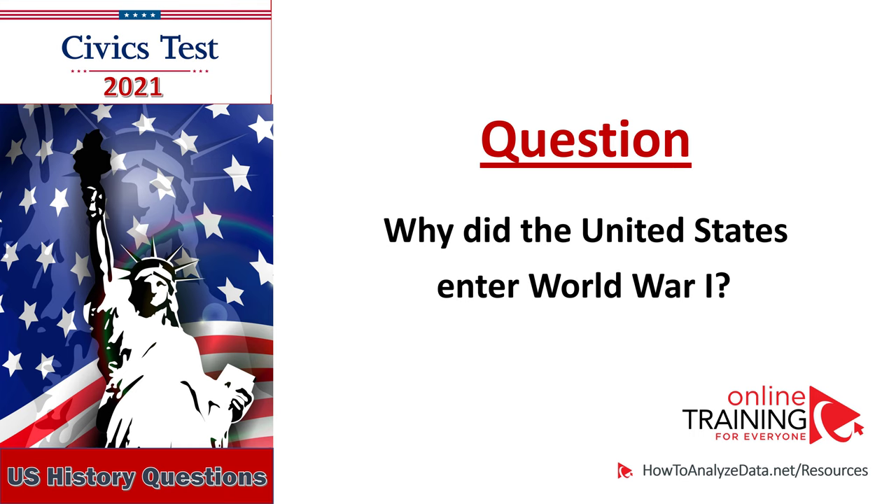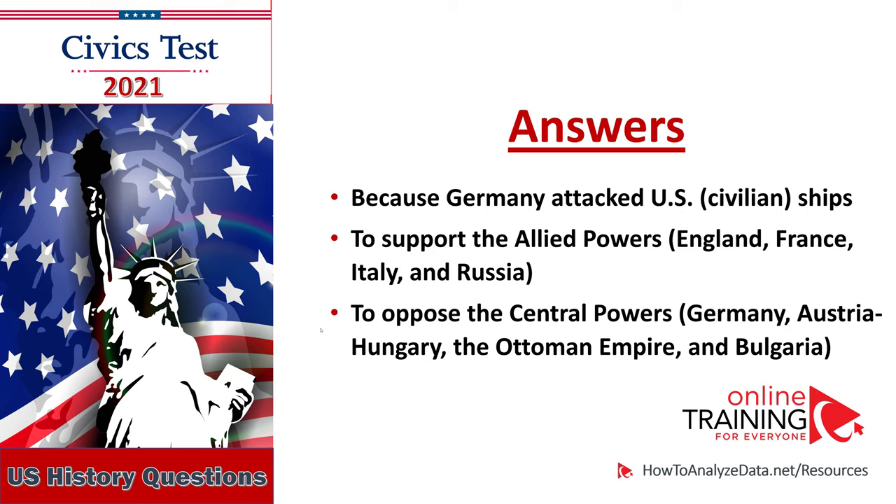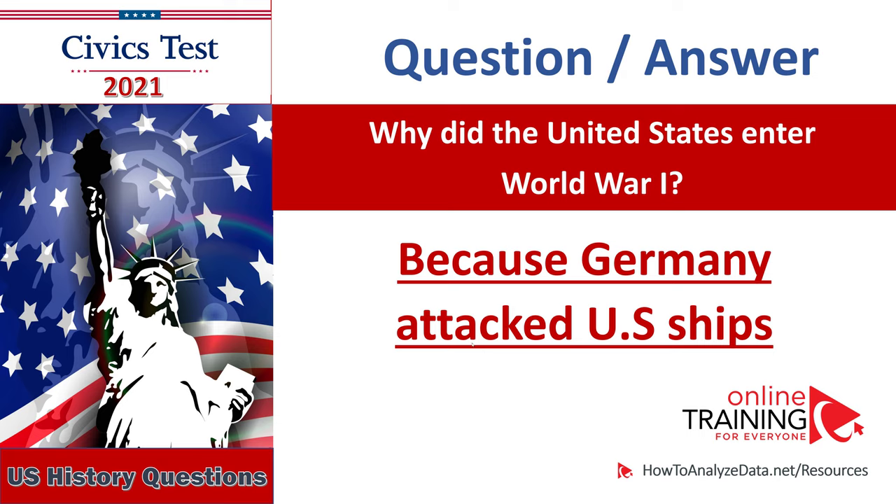Why did the United States enter World War I? Because Germany attacked U.S. ships. The opposing powers included Germany, Austria-Hungary, the Ottoman Empire, and Bulgaria. Why did the United States enter World War I? Because Germany attacked U.S. ships.